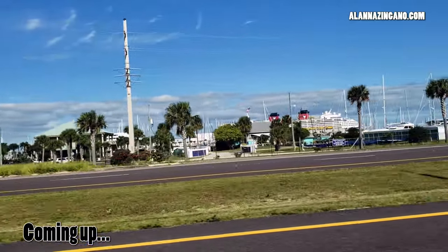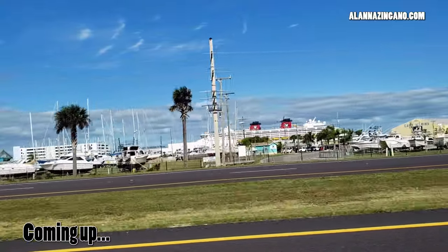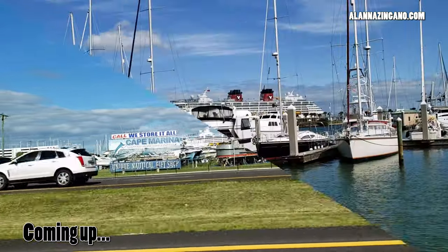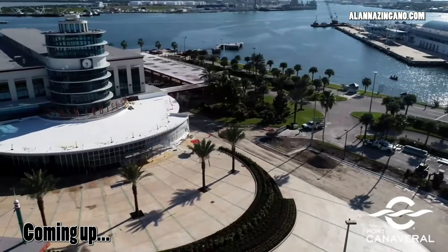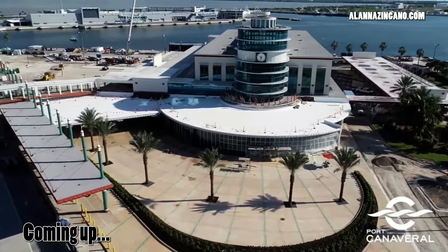I spy with my little eye two red Disney funnels! Are you ready to follow the pixie dust and head right into your next Disney adventure when you sail out of T8, aka Terminal 8, here at Port Canaveral?